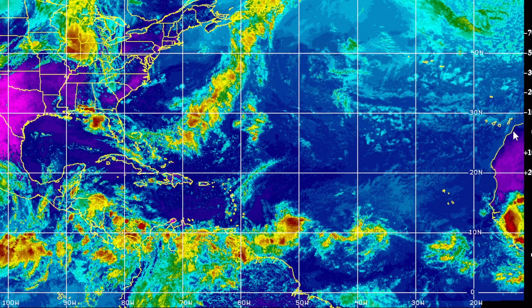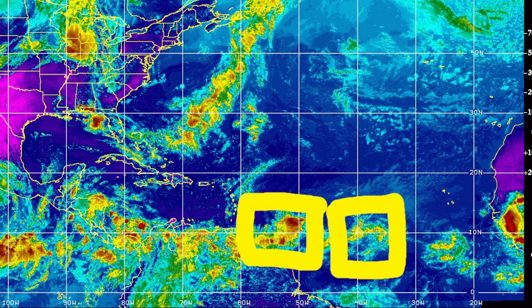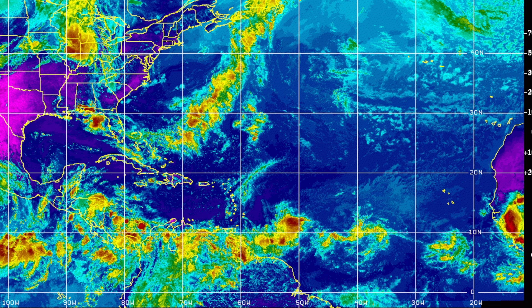Looking at the Atlantic satellite imagery, here is Invest 94L right here. There is another area of convection nearby, but I don't think that one has circulation, so it's not really a tropical wave. We do have however some sort of tropical wave that has formed just behind Invest 94L that we need to closely watch as well.